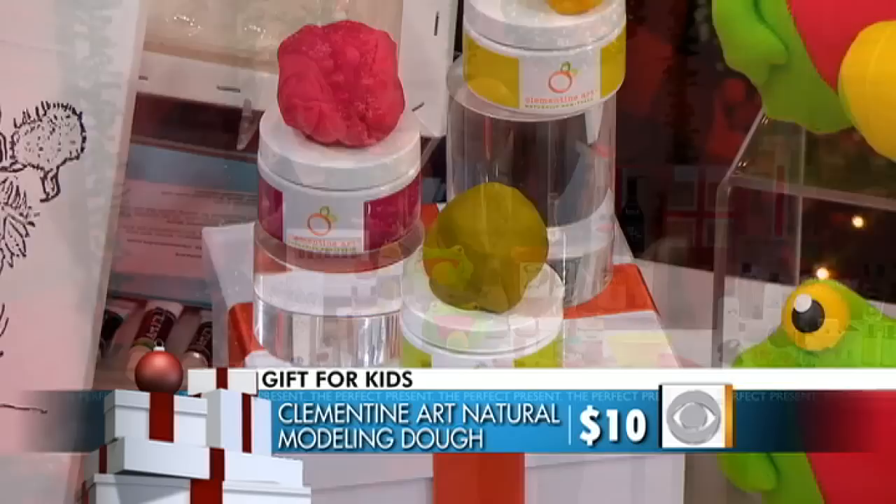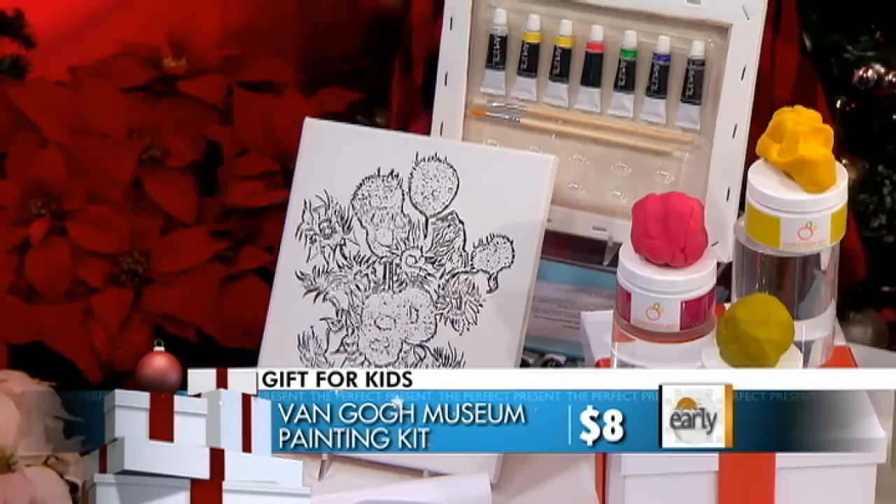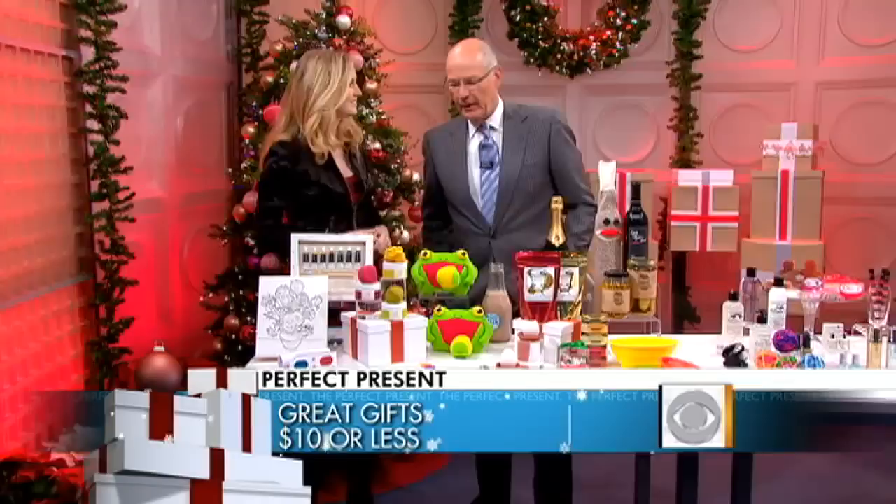Now we also have, for the little artist in your life, a little Van Gogh museum painting kit. It comes with a canvas, seven little acrylic paints, two paintbrushes, a palette, and even instructions on how to mix the paints the way Van Gogh did to recreate the sunflower art piece.